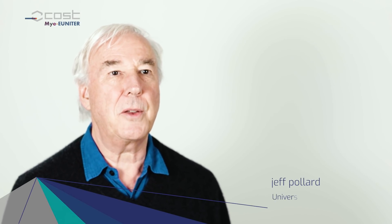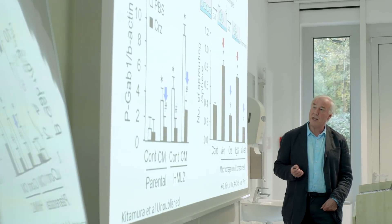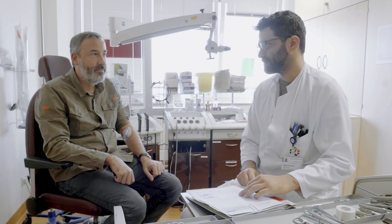This has enabled us to understand other myeloid cells, both in cancer, but also in other diseases, such as infectious diseases or in autoimmunity. And this has been a very valuable exercise.